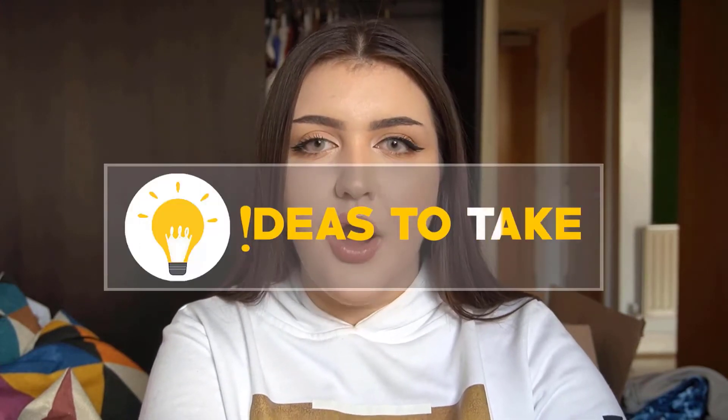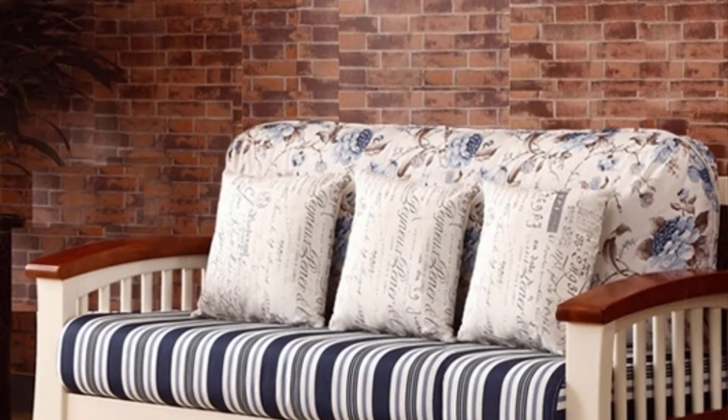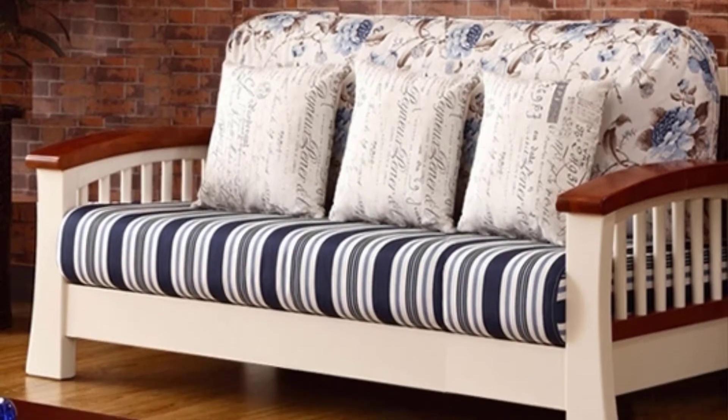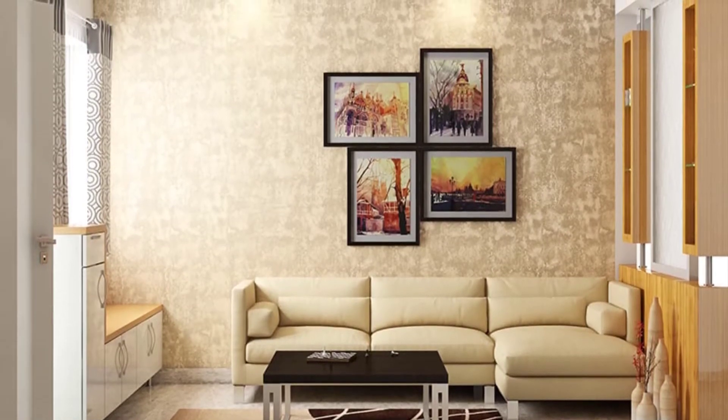Hello everybody, my name is Alex and I am the founder of Ideas to Take. Together with four of my friends, this channel is for you to get inspired to design your home — to take a boring, regular home and create something impressive and exquisite.